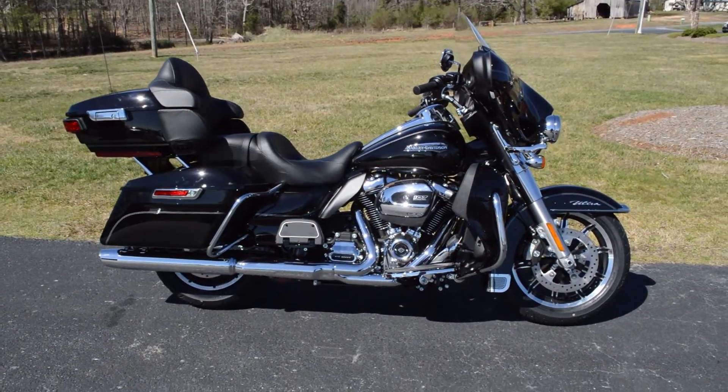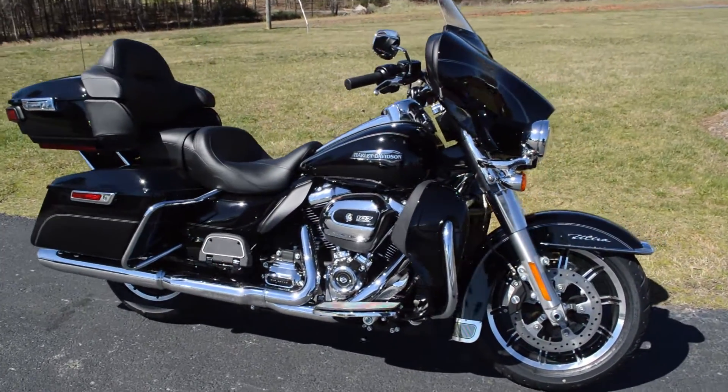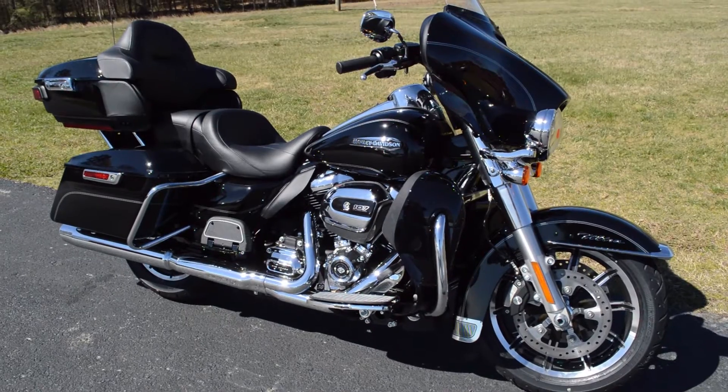Come on down. Take it for a demo ride and experience the all new Milwaukee 8 and improved suspension, right here at Cox's Harley-Davidson where every day is demo day.